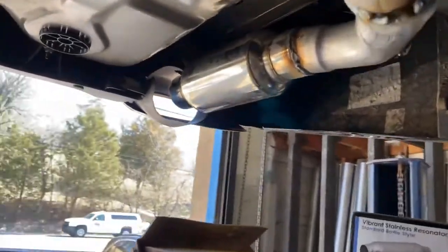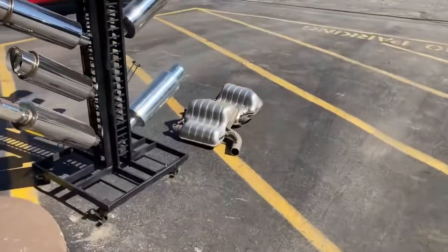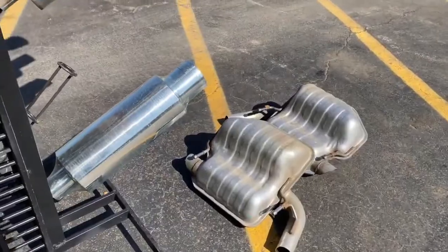He didn't want it too loud, he just wanted a nice deep tone. This is everything we cut off right there — those two rear resonators, or mufflers.